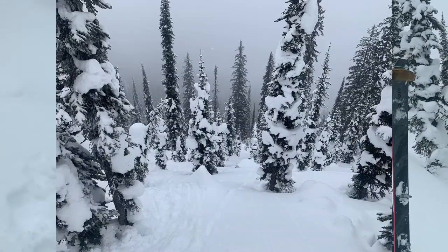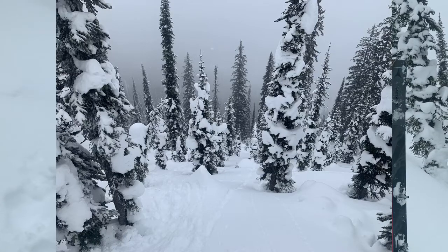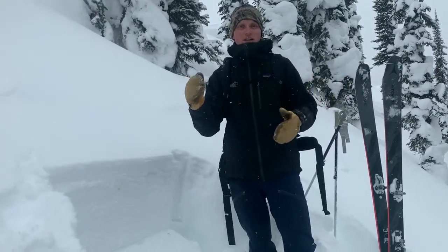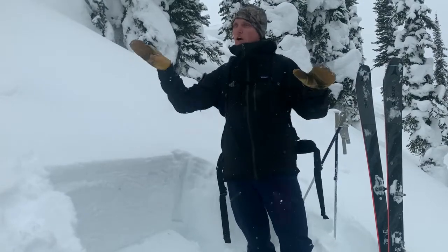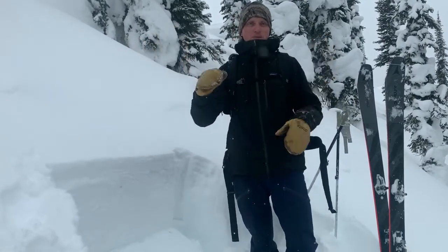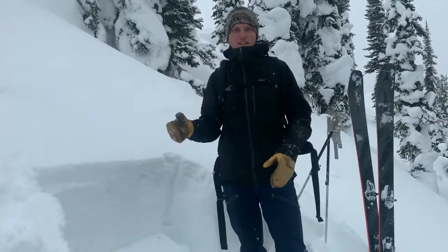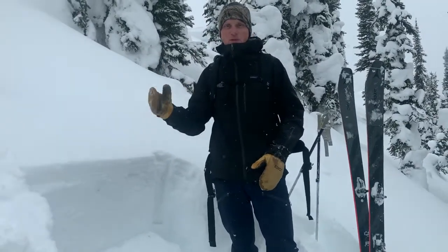As we moved up, we're moving through this sparsely timbered to almost densely timbered slope that faces north. These types of slopes are the ones that are going to harbor it in these open pockets where it's sheltered from the wind, where the surface hoar can grow but also be protected from getting knocked over from winds pre-storm.